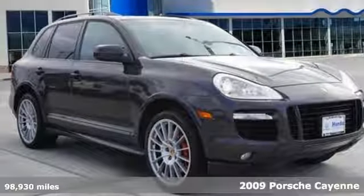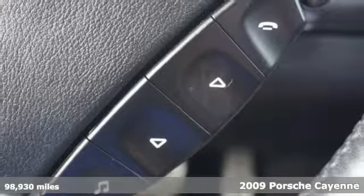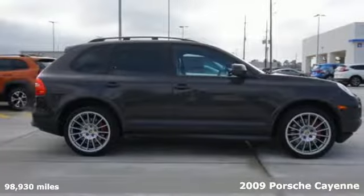Here's a 2009 Porsche Cayenne. Features include a potent Porsche engine, 6-speed transmission with overdrive, and driveline traction control.